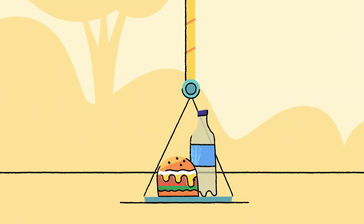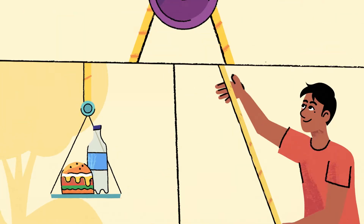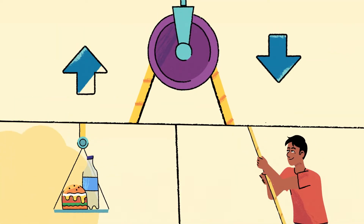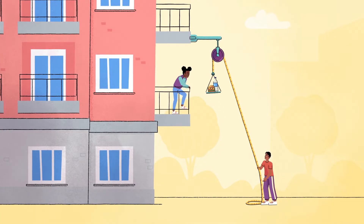But how does a pulley actually work? When force is applied to one end of the rope, the pulley changes the direction of the force. This means that when you pull down on the rope, the other end of the rope is pulled up.